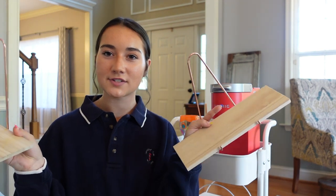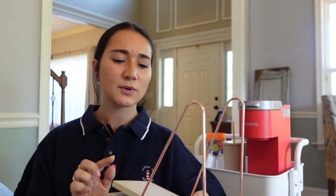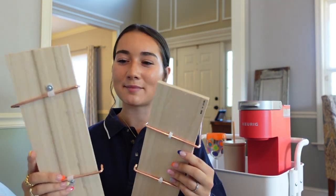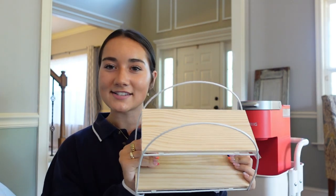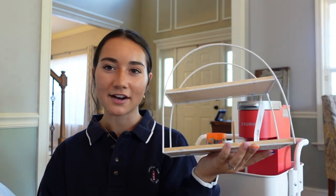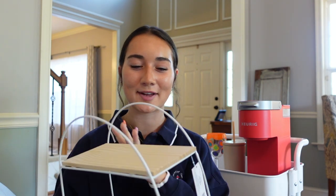Next I have these cute little shelves from Urban Outfitters. These weren't very sturdy — my dad had to secure the wire to the bottom — but now they're good to go. Then this is also from the dollar section; I thought it would be nice to sit on my desk and put whatever on it. I have a lot of things like this so I'm curious to see where I'll put everything.